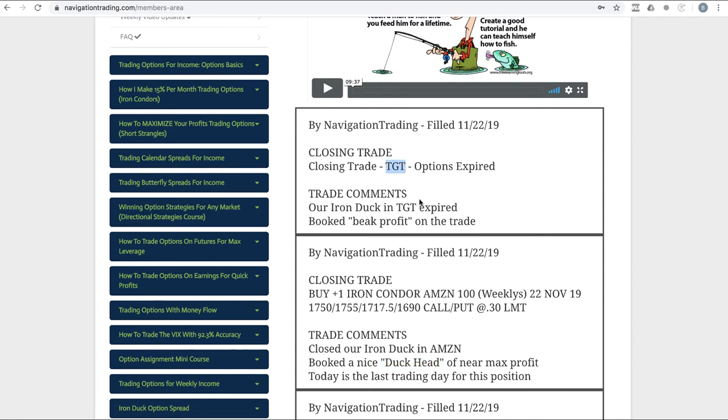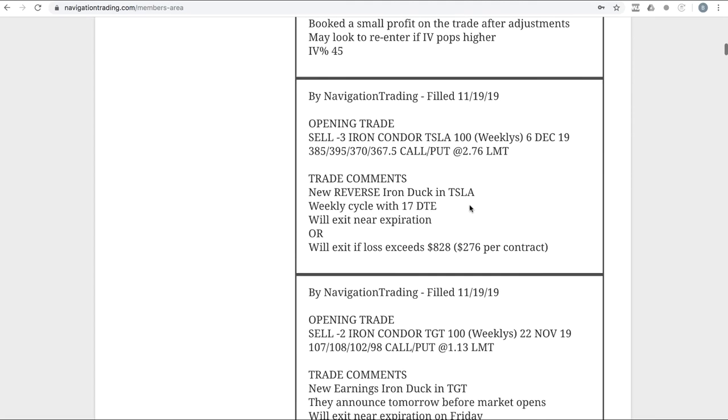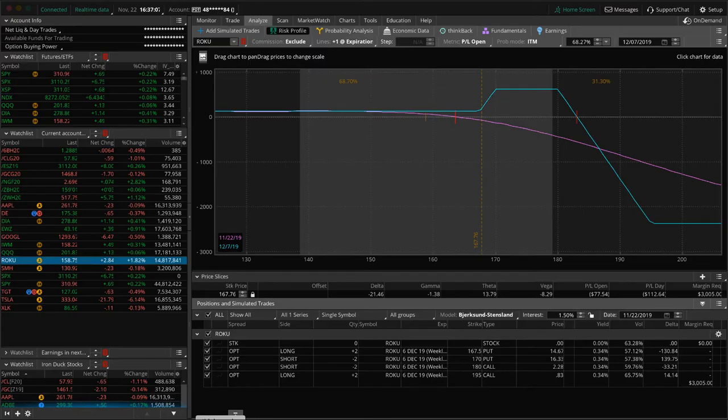Lastly, closing trade in Target. This was the earnings iron duck I showed earlier — price was way up in the beak, so we just let it expire and booked that beak profit. We're out of Target. Those are all the alerts; now let's take a look at some of the other positions we have on.